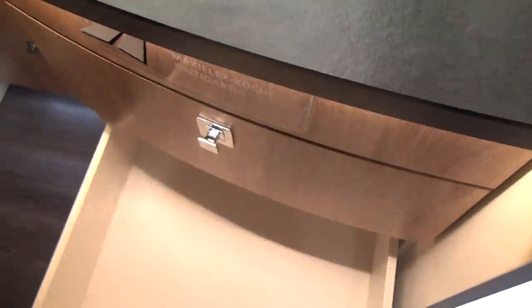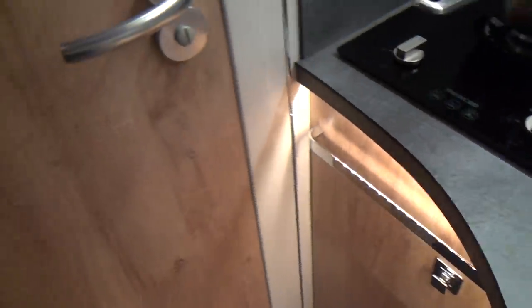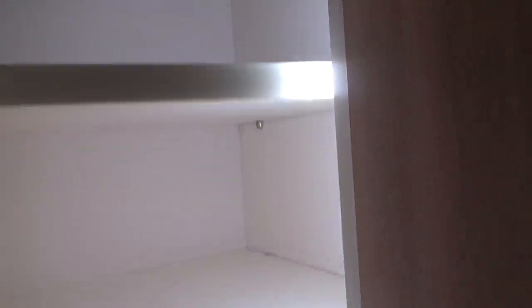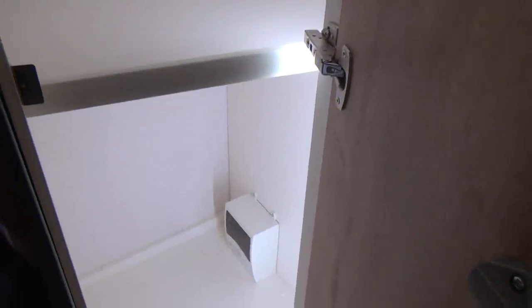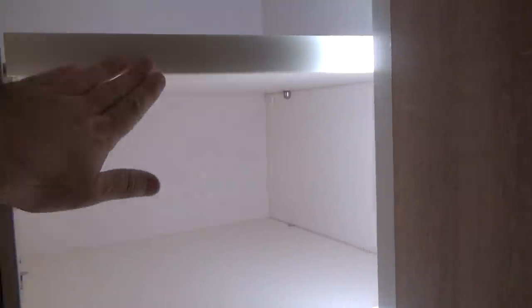Down below there are sliding drawers — good for shallow pots and pans — and further drawers as well. One drawer comes close to the wet room door but doesn't touch it, so it's fine. In the wardrobe area there's hanging space, with shelves positioned where most useful, and the fuse box at the bottom.